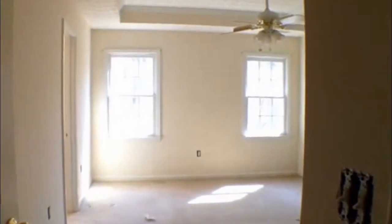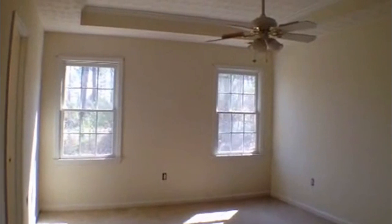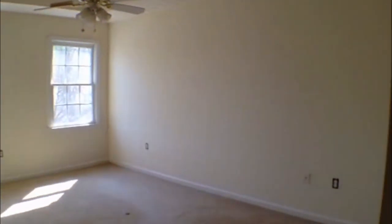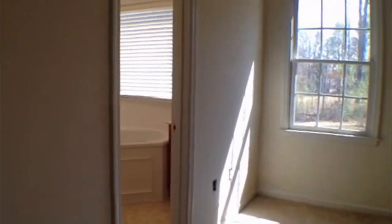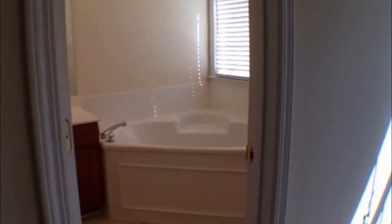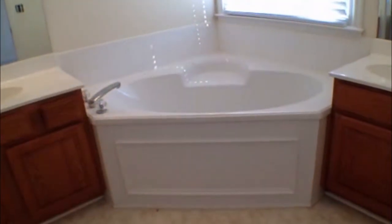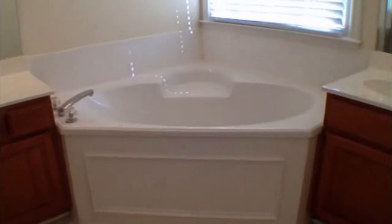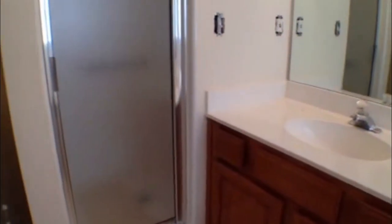That's going to take us right over to the master bedroom, where we have these nice tray ceilings, a ceiling fan and light fixture, and a really large walk-in closet. And then a great master bathroom, where we've got a large tub surrounded by tile, oak his-and-her vanities, and a stand-up shower with a glass door.